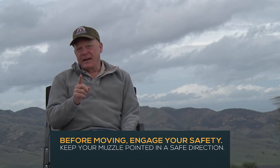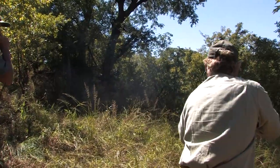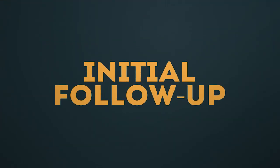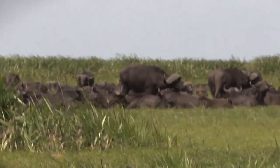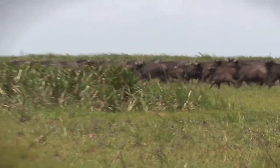Either way, follow your professional hunter's lead. Before moving, engage your safety, keep your muzzle pointed in a safe direction, and be ready — that is buffalo hunting. Your professional hunter and perhaps the trackers have observed the hit, and based on experience, they're going to have a reasonable idea of the situation.